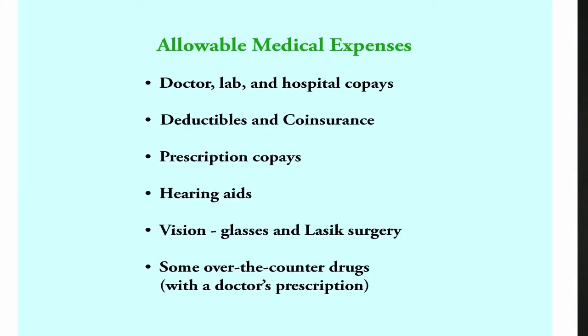Flexstra is a tax savings program offered by the City of Austin to help you increase the amount of money you take home each pay period. Money set aside in a Flexstra account reduces your income so less federal income tax is withheld from your earnings. The City operates two Flexstra spending accounts under IRS Code Section 125, one for health care and one for dependent care.